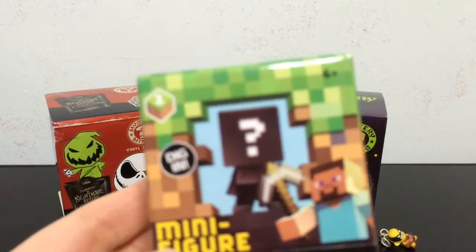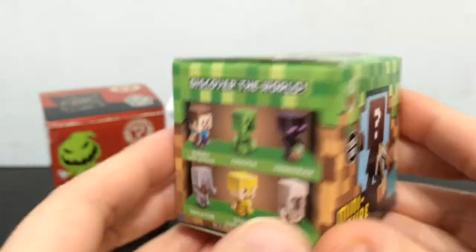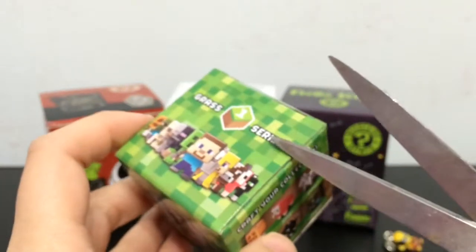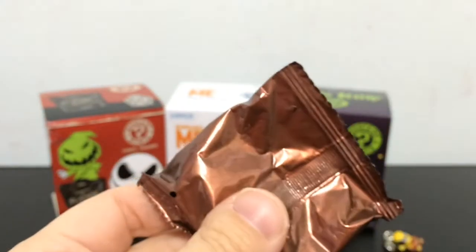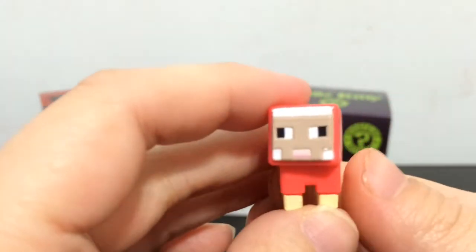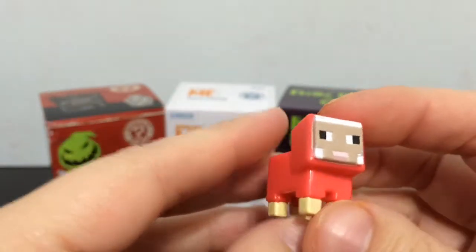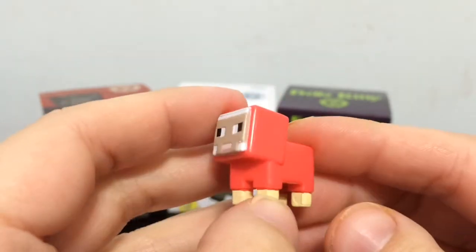I will be doing Minecraft next. If you watched the other videos you know which ones we got so far. Let's see which one is next. Yay, we got the dyed sheep! It's so cute, it's so pink. The pink sheep is adorable. This is one I really wanted because it's cute - it's a sheep and it's pink.